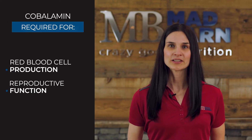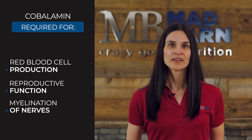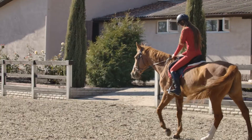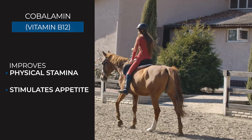Cobalamin is also needed to maintain a healthy reproductive system and to support myelination of nerves. Vitamin B12 is involved in the metabolism of fats and amino acids for energy, and is said to improve physical stamina and to stimulate appetite in horses.